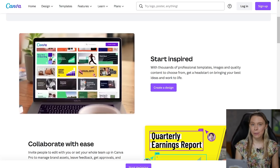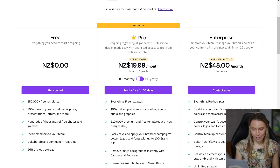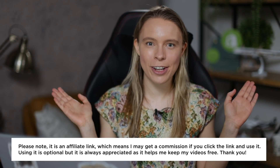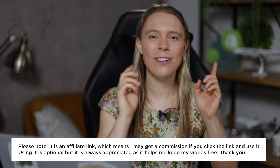To do that, we will need to use their Pro account, not their free account. However, Canva does have a huge 30-day free trial, so you can set up a free 30-day trial account for their Pro account and start making Shorts videos with no cost to you. I will have a link to Canva in the video description below — please note that is an affiliate link. Using it is entirely optional, but it is always appreciated if you do.